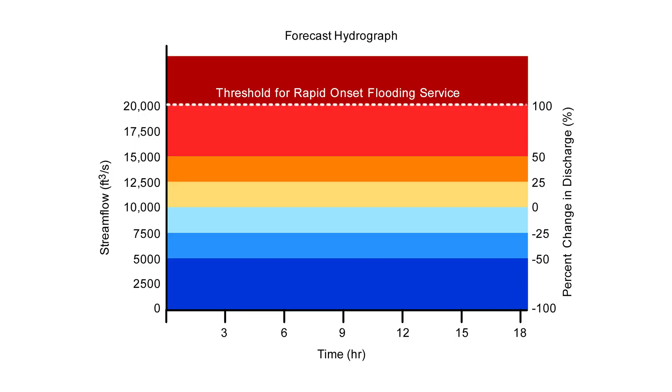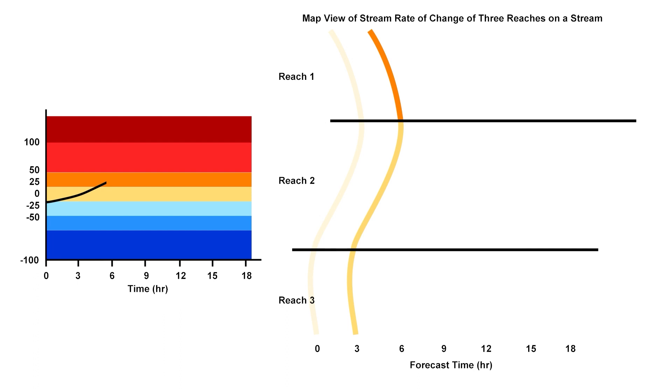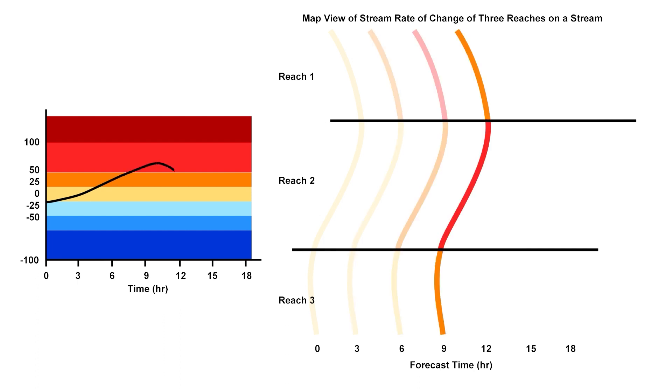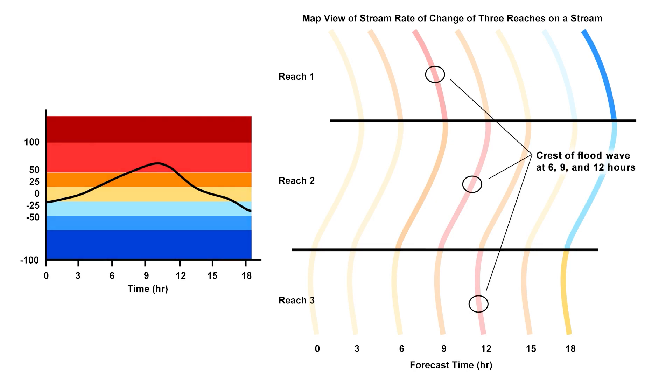For larger rivers that are unlikely to meet the criteria for Rapid Onset Flooding, the Rate of Change will show rising and falling stream flow and whether the river stage has crested. An increasing rate of change followed by a decreasing rate of change can be used to track a flood wave as it moves downstream.